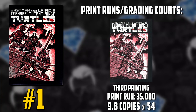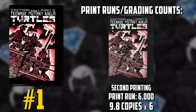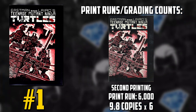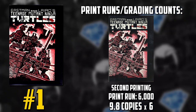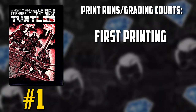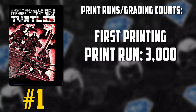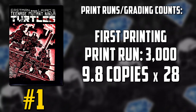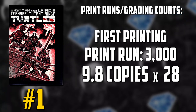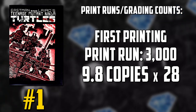The second printing has a 6,000 print count with 382 total graded, with a lonely six that exist at 9.8. Then we have the coveted first printing, with 3,000 units printed originally, 814 total graded, with only 28 graded at 9.8 on the census — and only four 9.8s have been added to the census in the last four years.